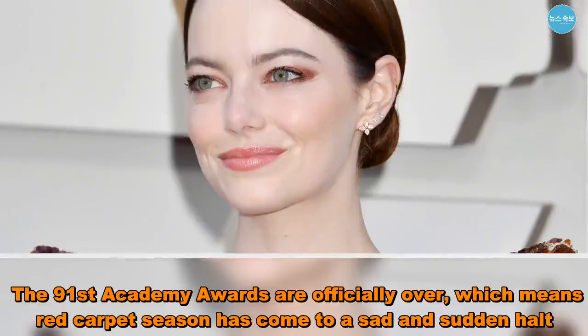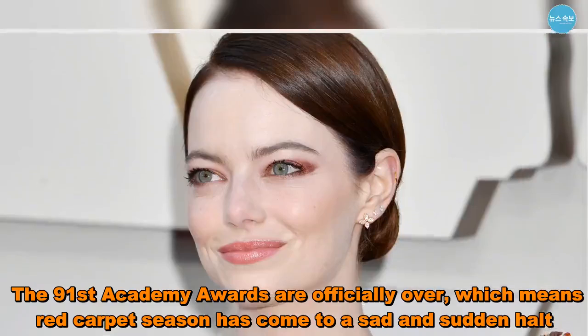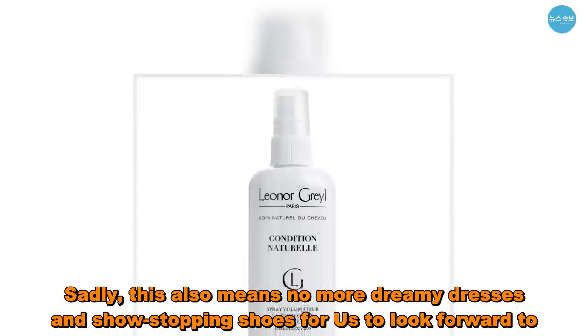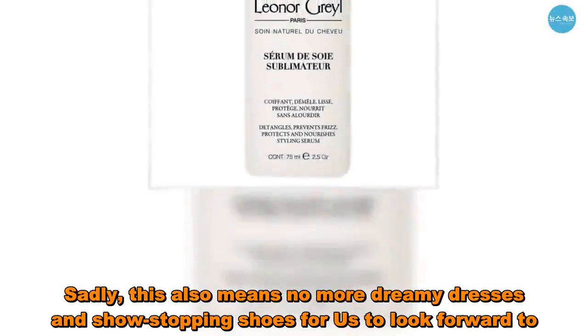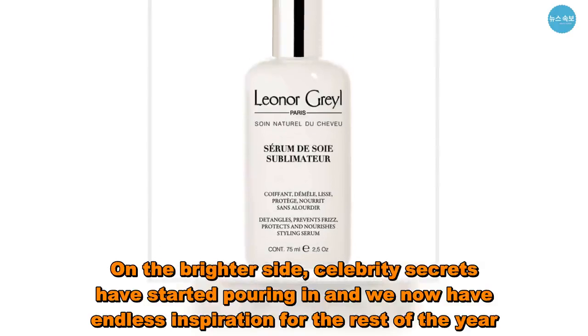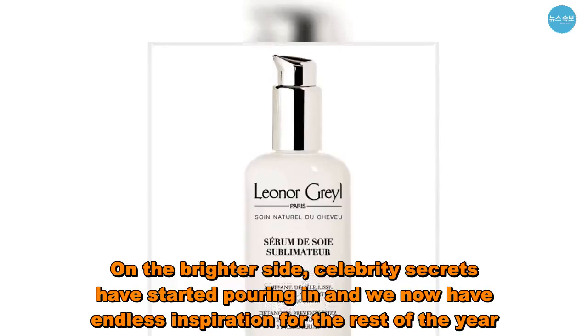The 91st Academy Awards are officially over, which means red carpet season has come to a sad and sudden halt. Sadly, this also means no more dreamy dresses and show-stopping shoes for us to look forward to. On the brighter side, celebrity secrets have started pouring in, and we now have endless inspiration for the rest of the year.